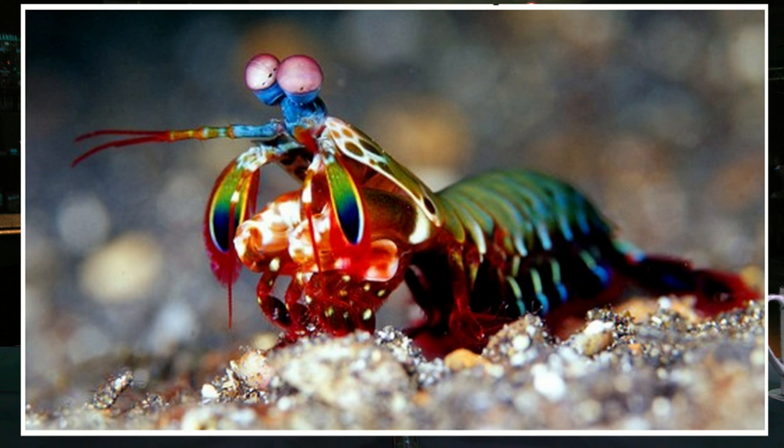This next one is the mantis shrimp — hands down the coolest animal on earth. It moves so quickly that the water around it boils, which is called supercavitation. Wow, it can boil water with its body just because it moves so fast. We don't have to use energy to boil water anymore — we just hire a bunch of these guys.